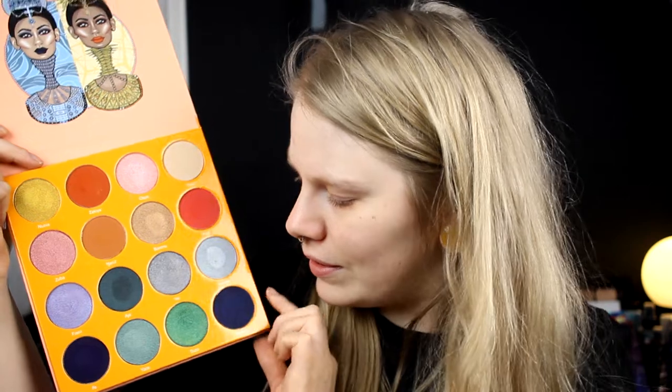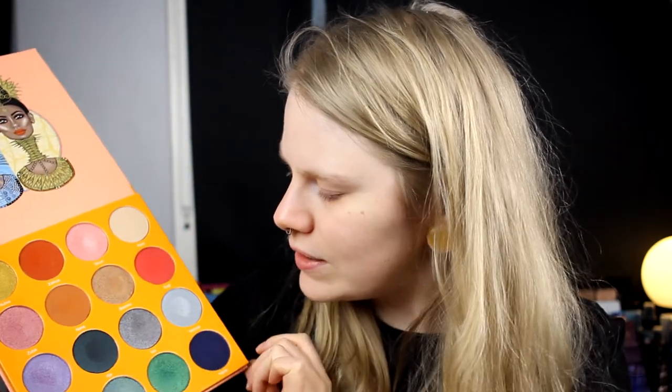This is 16 colors — 6 matte and 10 shimmer shades — and this has almost everything that you need. I really love the gold shade in this one, and it's a really good palette even though it is so freaking big because it's the normal size and not the mini.